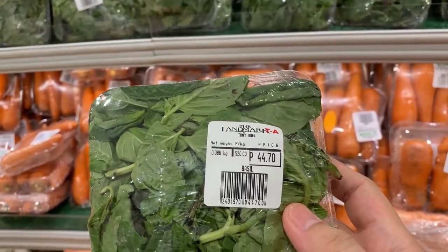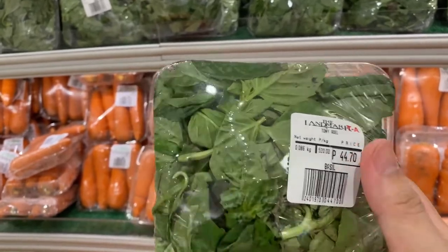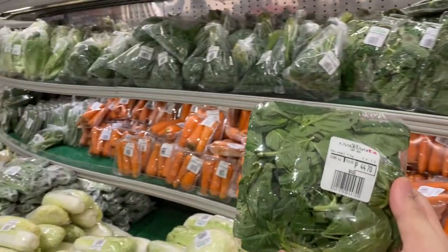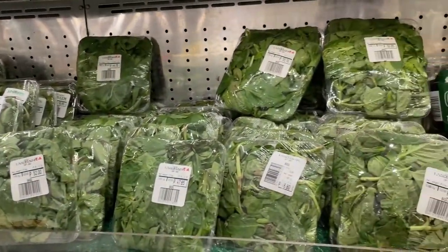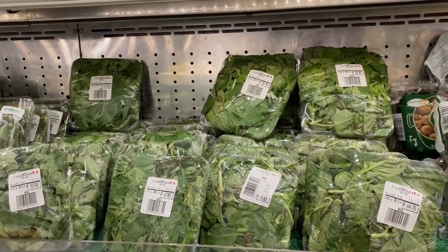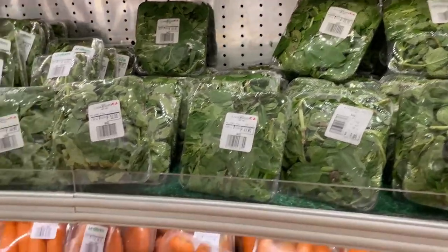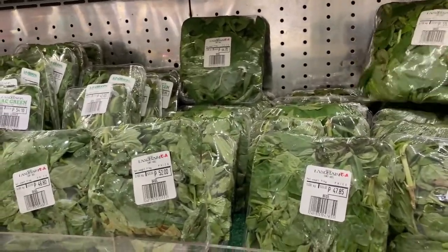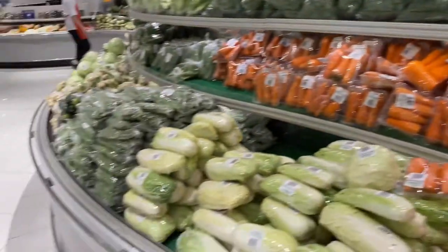The fresh basil is 44.70 pesos for 0.086 kilograms. What I usually do with this, beautiful people, is I fry it with tofu and mushroom, then add some salt and pepper. I'm gonna share that on the vlog — one dish at a time — so that you can do it too. It's very similar to what Serenity does. I think I'm gonna get this.